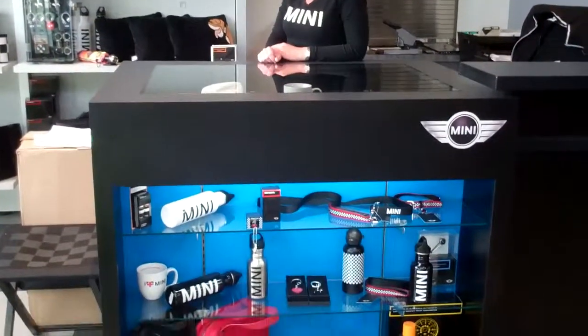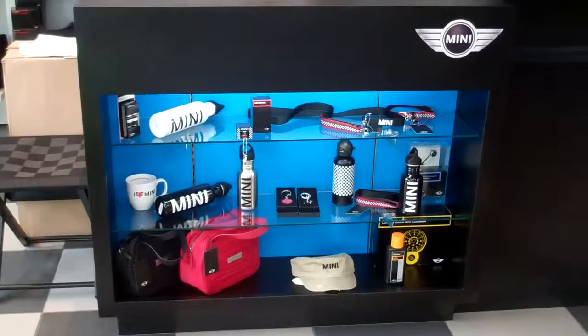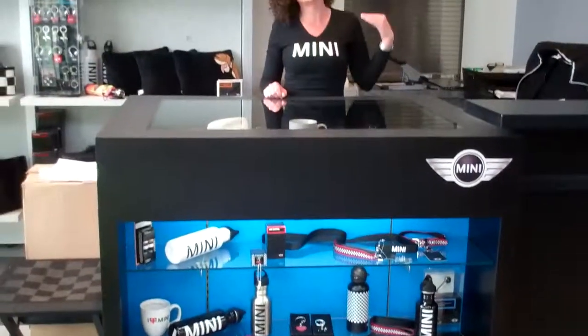In addition to all the clothing we have and our terrific bag line, we have accessories for your day-to-day life like keychains, pens, hats — pretty much something for everyone. We have water bottles and coffee mugs.